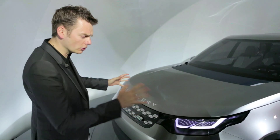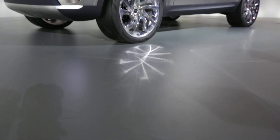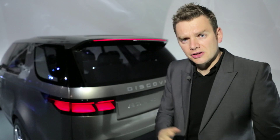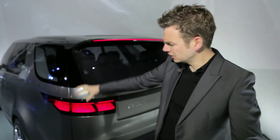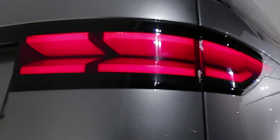Now, the first thing to note about this new family of Discoveries is that they look almost nothing like the old LR3. This front end — there's more than a hint of the Range Rover Sport — but it's the back where things get more controversial. The signature vertical tail lights of the old Discovery have been replaced by these horizontal bars, and for me it deprives the car of a bit of its identity. But this is only a concept — don't be too surprised if these details change by the time it reaches production.